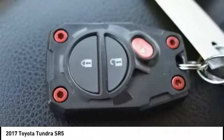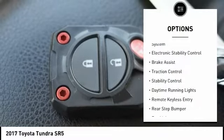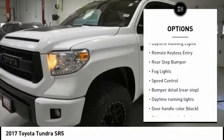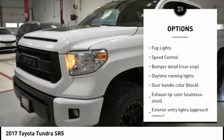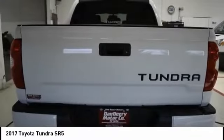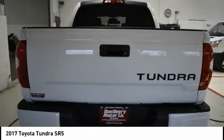Here are some of this vehicle's great options: tire pressure monitoring system, electronic stability control, brake assist, traction control, stability control, daytime running lights, remote keyless entry, rear step bumper, fog lights, and speed control.